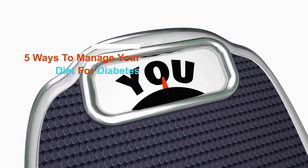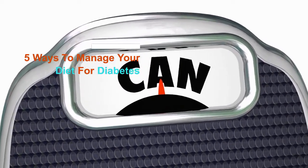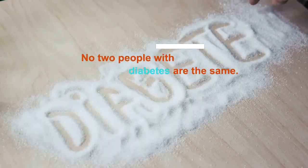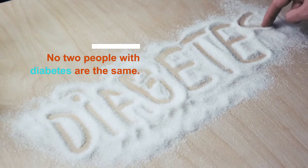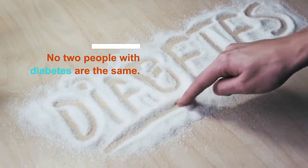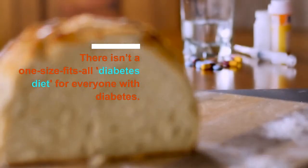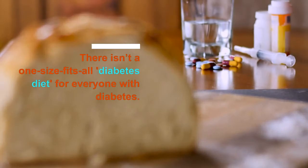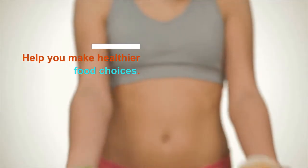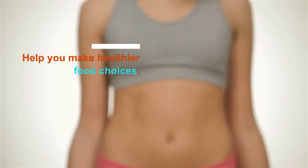So ladies and gentlemen, if you are ready, let's get into it. Here are 5 ways to manage your diabetes naturally. For your information, there are different types of diabetes and no two people with diabetes are the same. So there is not a one-size-fits-all diabetes diet for everyone. But we have come up with tips that you can use to help you make healthier food choices.